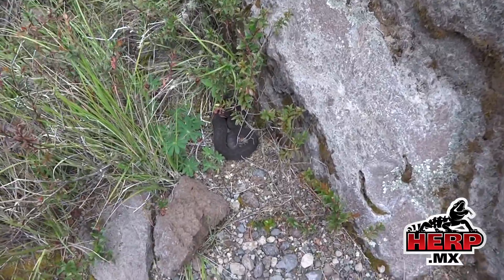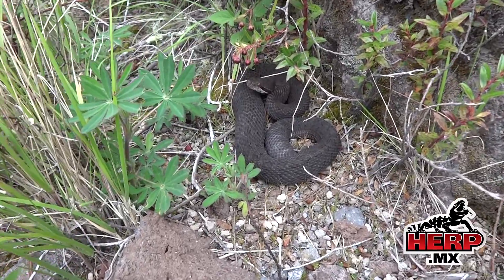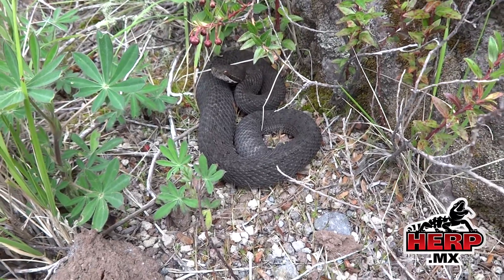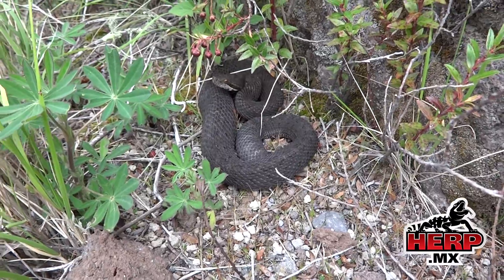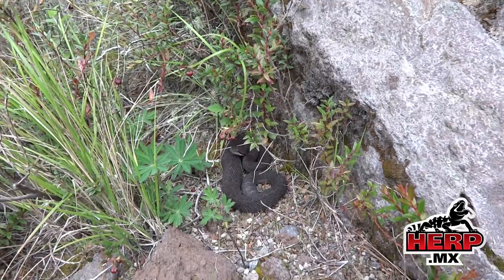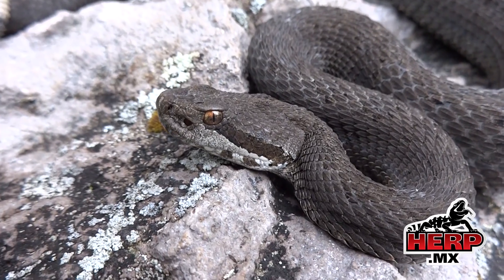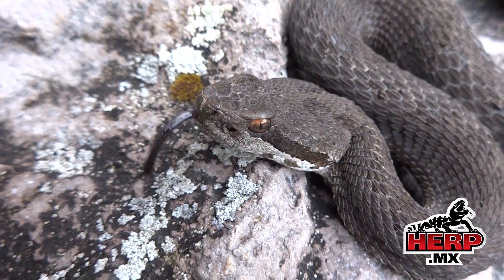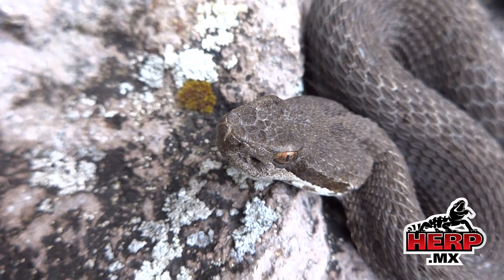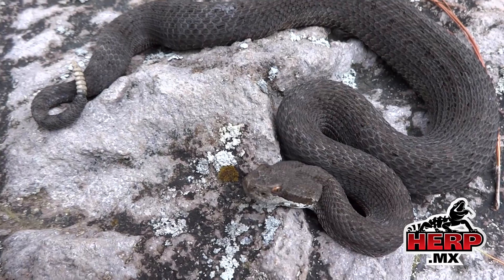Not the target, but still a welcome find. Interesting looking snake — really dark compared to the ones you see further down. Guess that makes sense at 3,200 meters. You can tell it's an Armstrong's because of the amount of scales in the prefrontal and nasal area. These guys have got six, whereas the Pocillus have got just four.